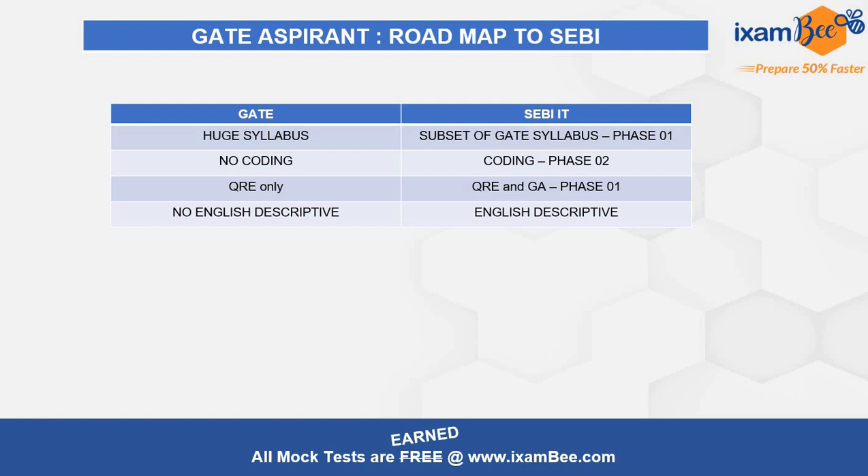GATE has a huge syllabus compared to SEBI, and SEBI's syllabus is a subset of GATE's syllabus for Phase 1. SEBI has a coding paper in Phase 2 which is not there in GATE at all. However, if you prepare well on algorithms, data structures, and programming concepts, those will help you in coding. The key difference is converting that knowledge into code. If you don't like coding, SEBI IT might be tough, but if you like coding and want a coding career, SEBI IT is a great opportunity.